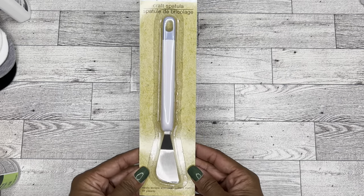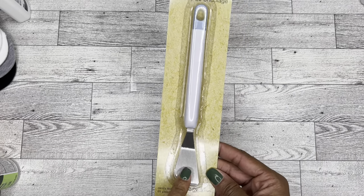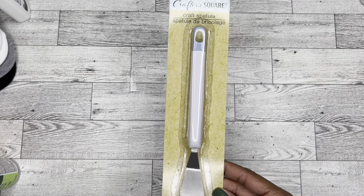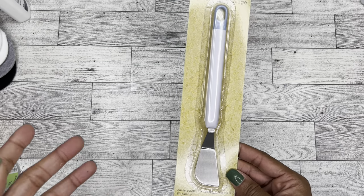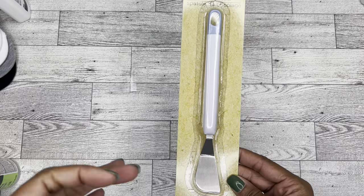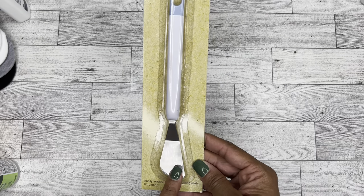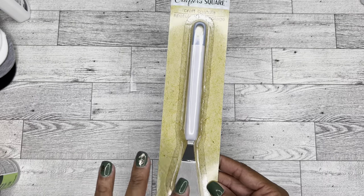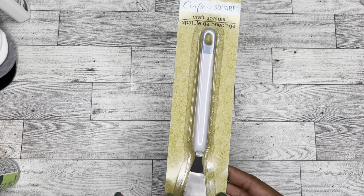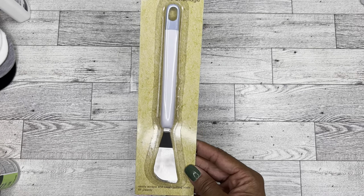I also went ahead and picked up another one of these tools, because watching YouTube I see a lot of the planner girls using these to pick up their stickers. I have one made by Cricut, but because I use it for vinyl it's very gunky. So I just grabbed one from Dollar Tree because they all work the same — these are really good for picking up stickers once you lay them down if you decide you want to move them.